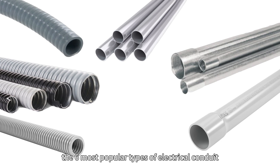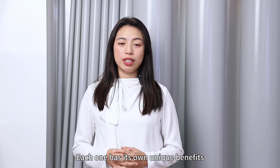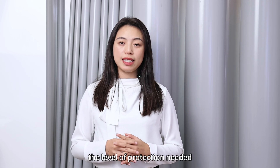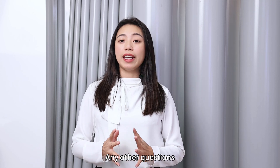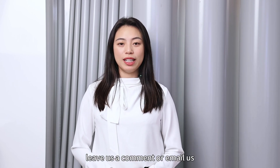So those are the 6 most popular types of electrical conduits. Each one has its own unique benefits, so consider the environment, the level of protection needed, and your budget when selecting the right conduit for your project. Any other questions, leave us a comment or email us.